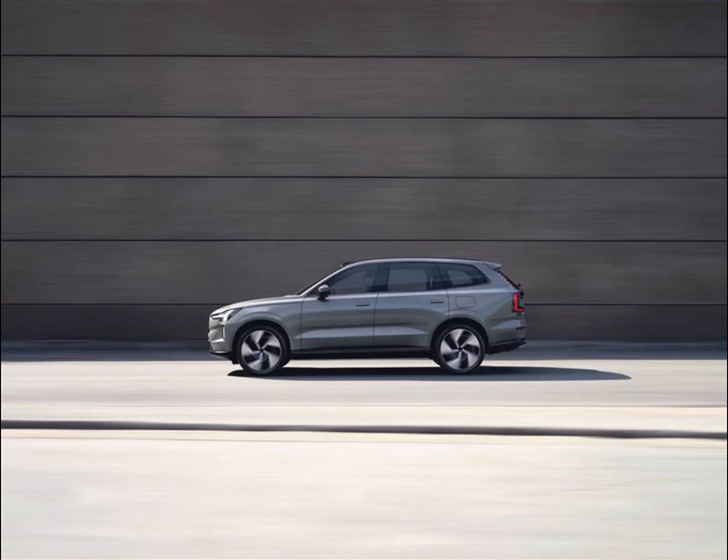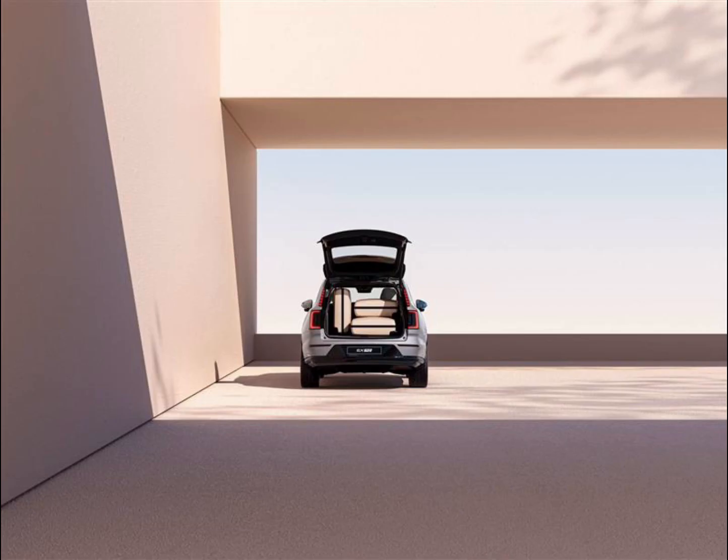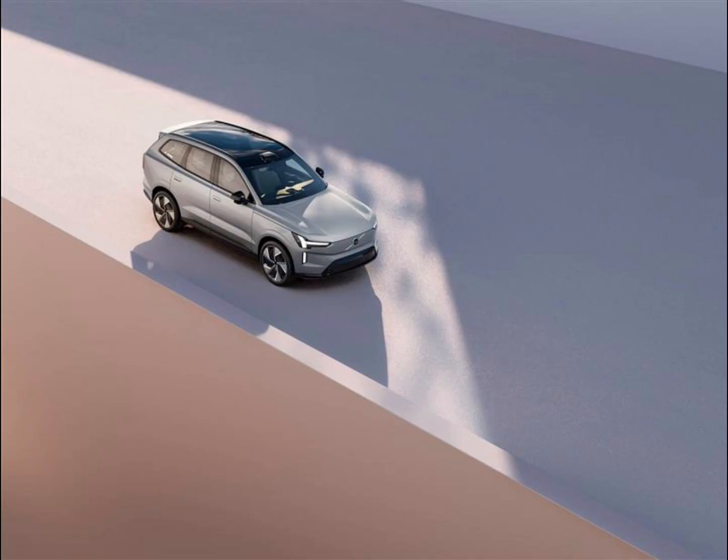The system also keeps an eye on occupants while the vehicle is in motion. The interior system can determine your attentiveness based on your eye gaze, allowing the EX90 to understand when you're distracted, drowsy, or otherwise inattentive, beyond what has been possible in a Volvo car to date. Should the system catch the driver lacking, it will issue increasingly urgent alerts until it becomes clear that they are incapacitated, at which time the EX90 will automatically pull itself over and call for help.